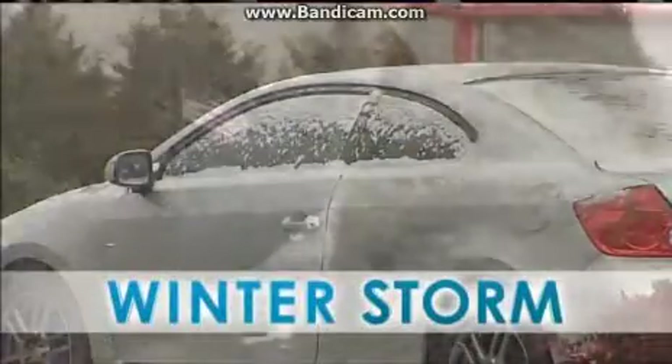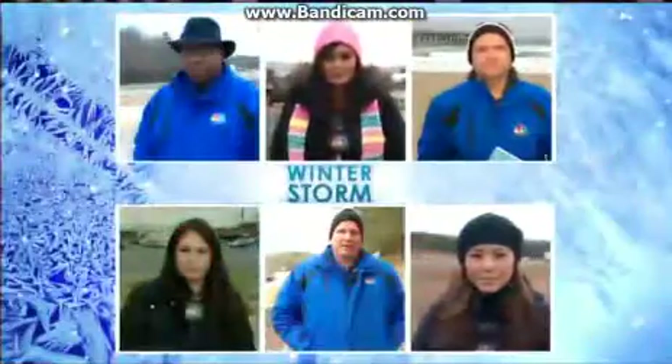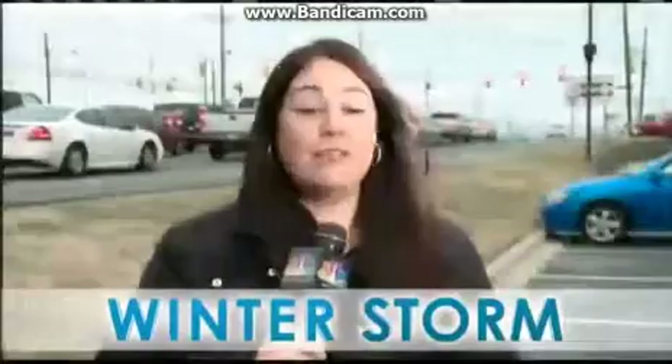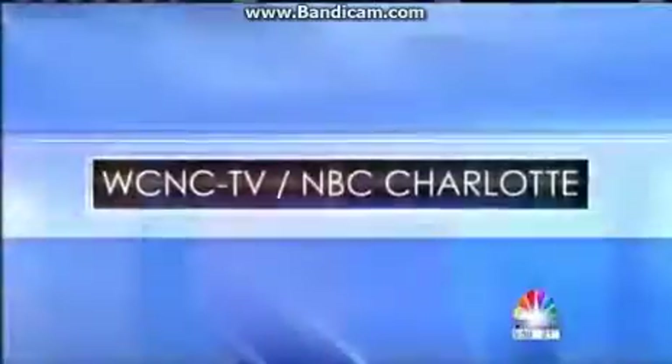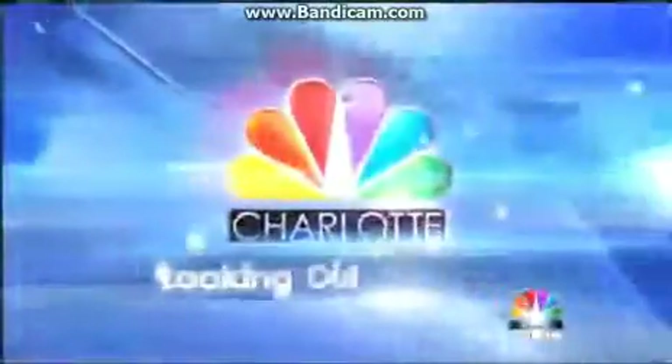Now at 6, snow is here, and NBC Charlotte is everywhere with live team coverage on this winter storm and how it's affecting the Carolinas. Live in Monroe. Live in York County. Live in Rockingham. This is NBC Charlotte News at 6. We're looking out for you.